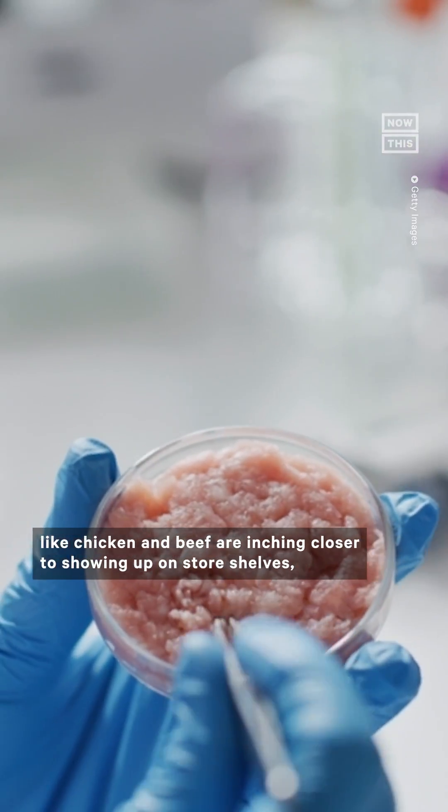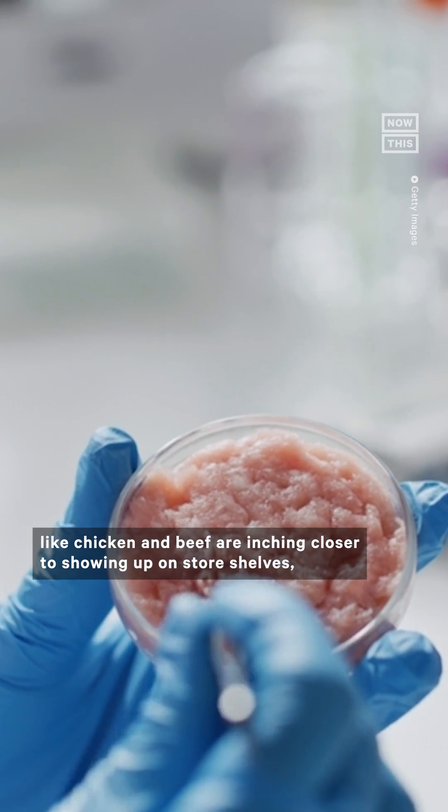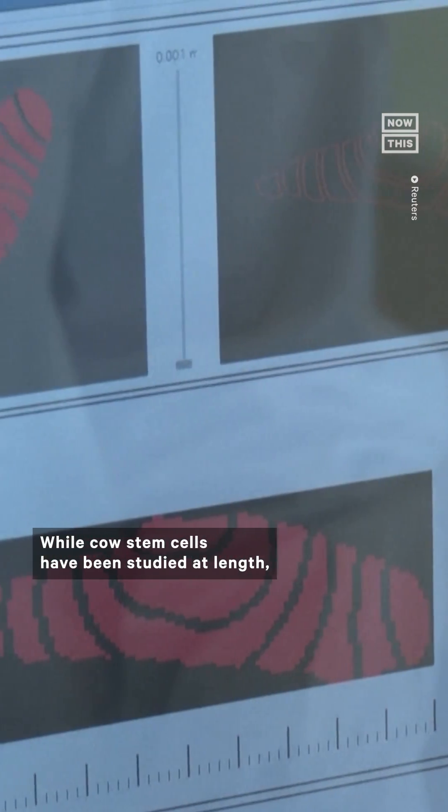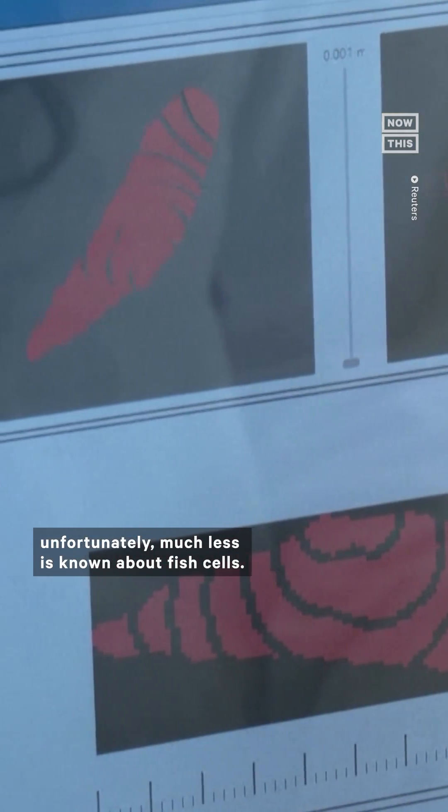Lab-grown meat like chicken and beef are inching closer to showing up on store shelves, but few companies have experimented with lab-grown seafood before. While cow stem cells have been studied at length, unfortunately much less is known about fish cells.